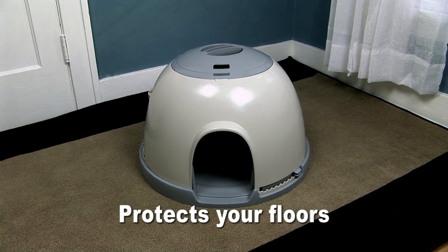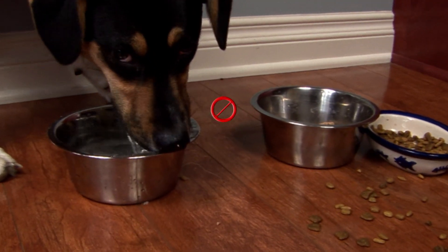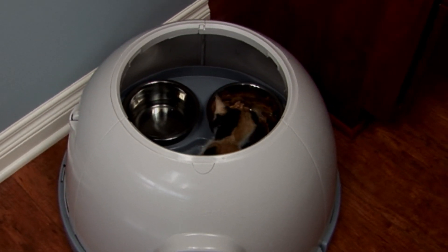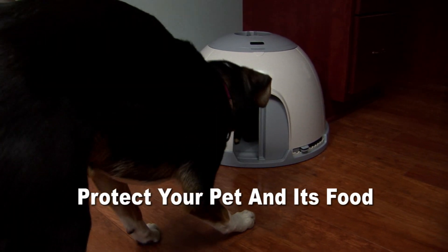This or this? Protect your floors and carpets from messy water and food spills. Feed Safe is the solution — protect your pet and its food with the Feed Safe portable feed station.